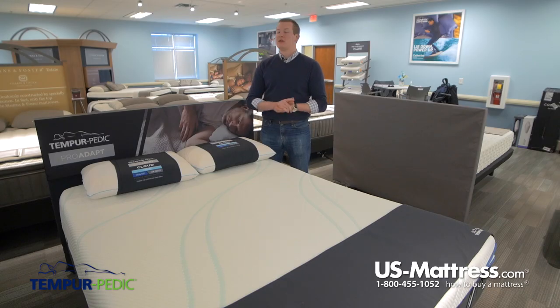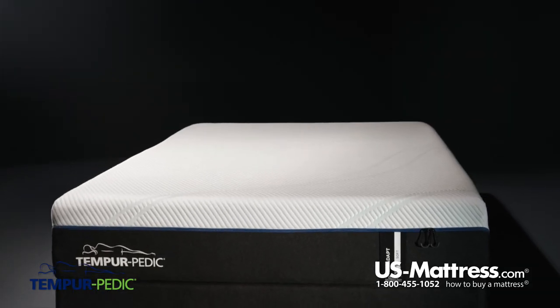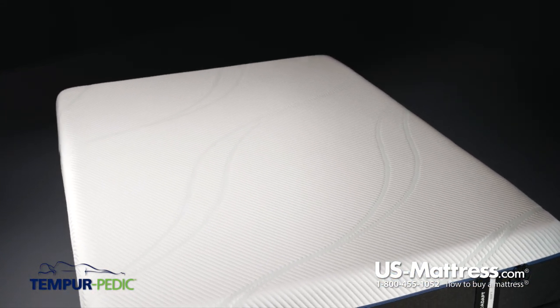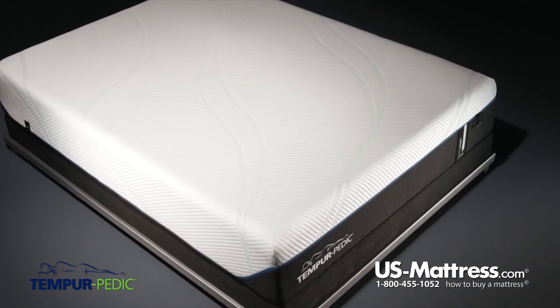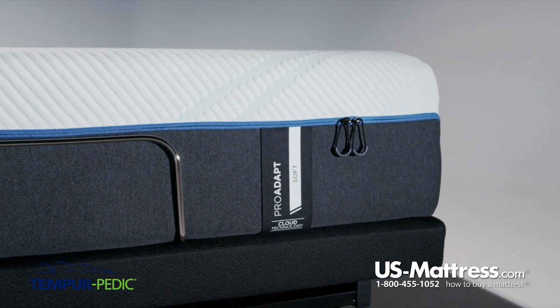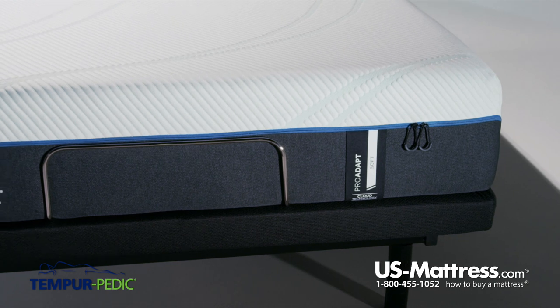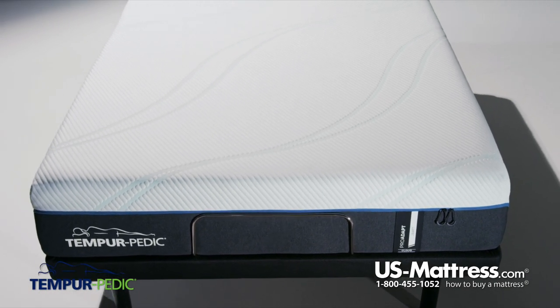Similar to memory foam, Tempur-Pedic foam has great motion separation properties. So if you get into bed at a different time than your significant other, or if you have kids or pets that might jump into bed with you, you're going to feel them getting in or out of bed less thanks to the natural properties of the Tempur-Pedic foam. Last but not least, Tempur-Pedic foam is very durable, meaning it's going to maintain its showroom feel — you'll have the same feel to the bed in five years as when you first tried it in the showroom.